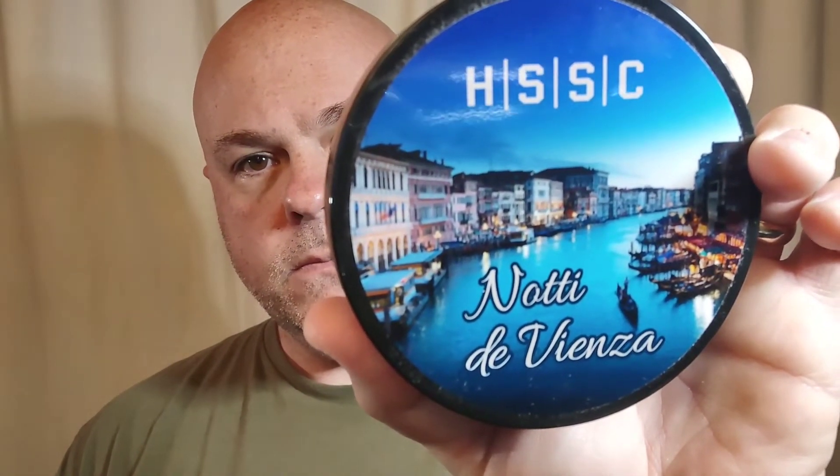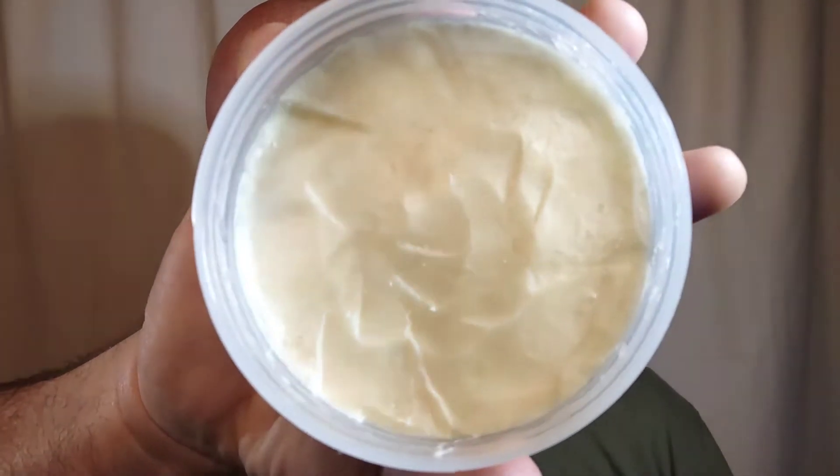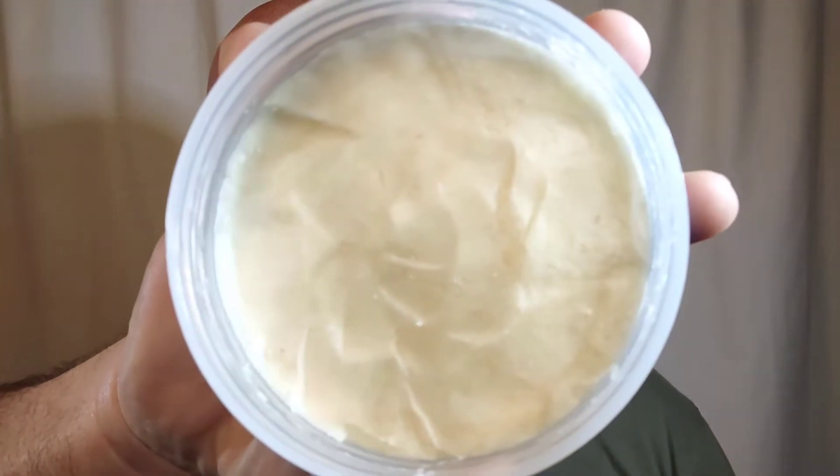Highland Spring Soap Company's Naughty Devianza. This is H.S.S.C.'s summer scent and was inspired by Dolce and Gabbana's Intenso. It was also inspired by their fascination with Venice and its massive canal system.